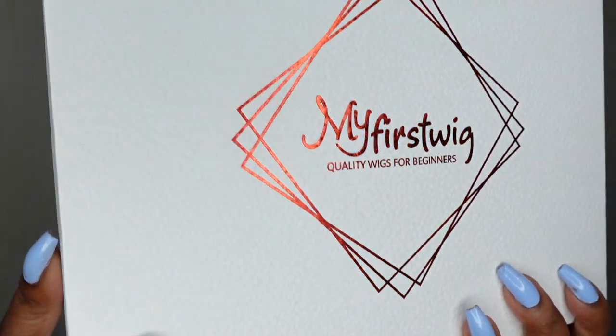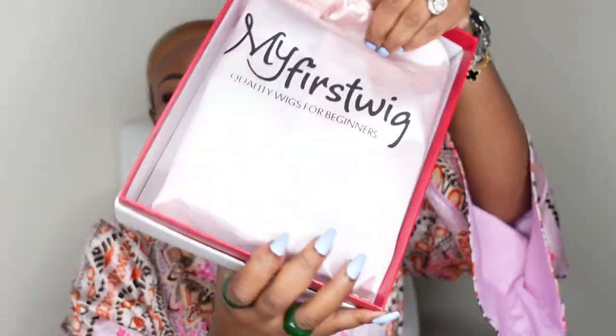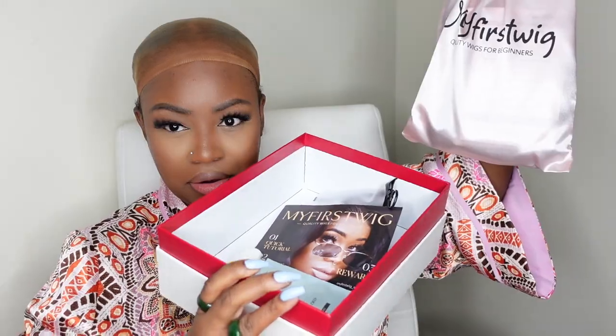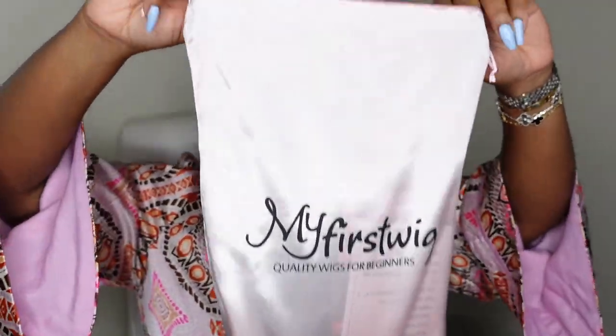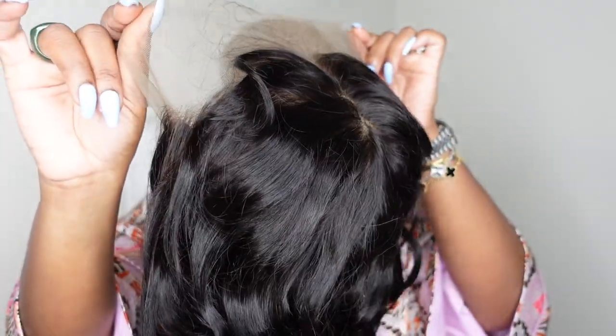I included the pink portable wig stand which always comes in handy — this is the box as well as the packaging. Inside you do get this pink dust bag which you're supposed to keep forever, and there are also some great goodies inside which I'll show towards the end of the video. Here I am pulling the wig out and unveiling her for the first time — this is our gorgeous girl right here. We are going with curtain bangs today and I'm super excited.